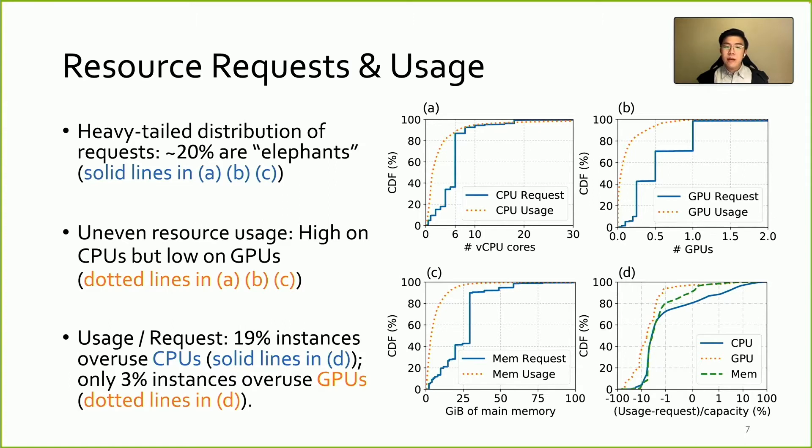Therefore, in Pi, we allow instances to use spare resources in the host machines and make it possible to overuse what they requested. In Figure D, we measure the difference between instance resource usage and requests for CPU, GPU, and memory — positive means overuse — and normalize it with the machine's resource capacity. We find 19% of instances overuse CPUs, while only 3% use more GPUs than requested.